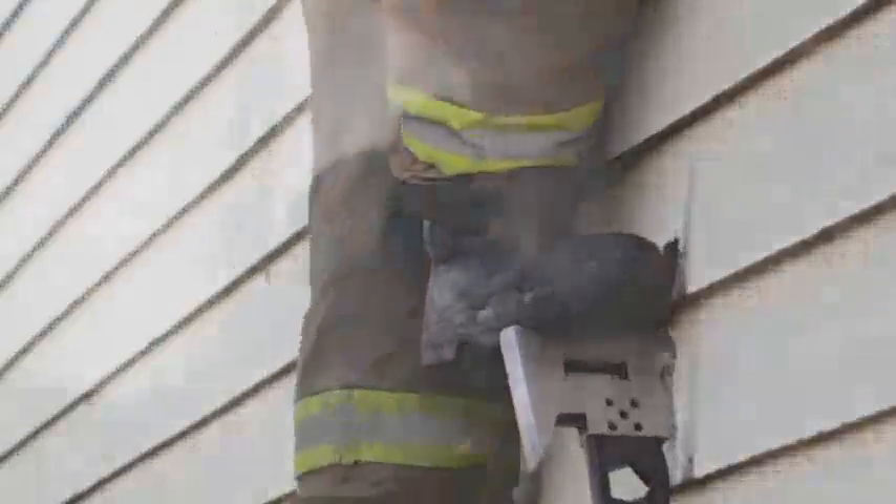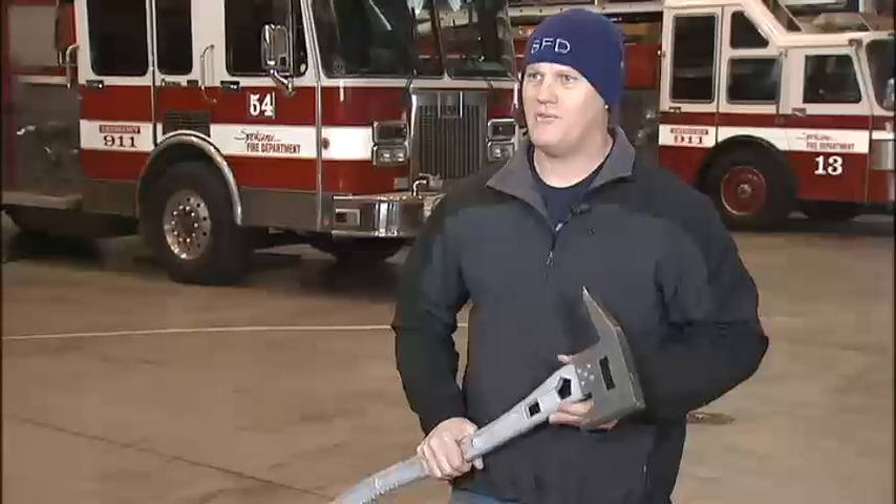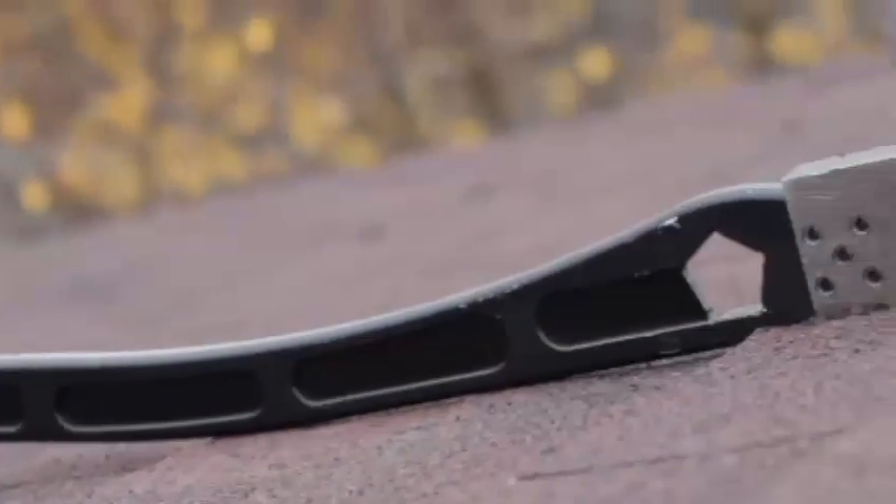But he's not ready to trade his fire hat in for an inventor's apron anytime soon. "That's my passion. That's what I love to do. I have no plans of quitting my job with the fire department."